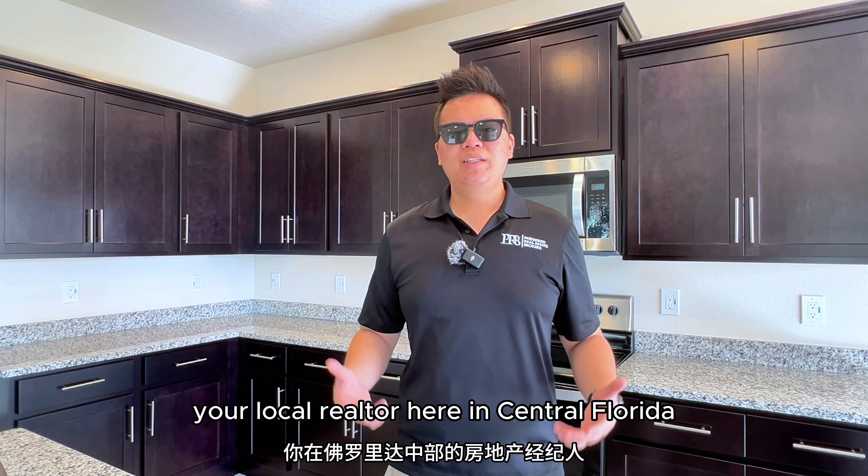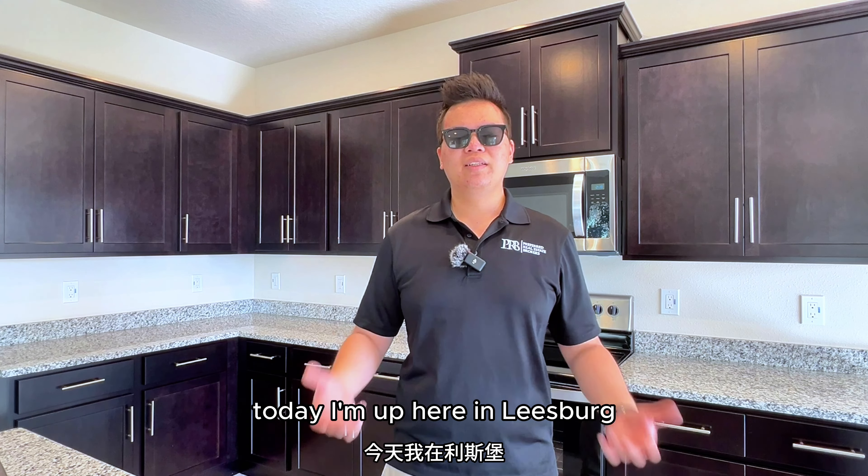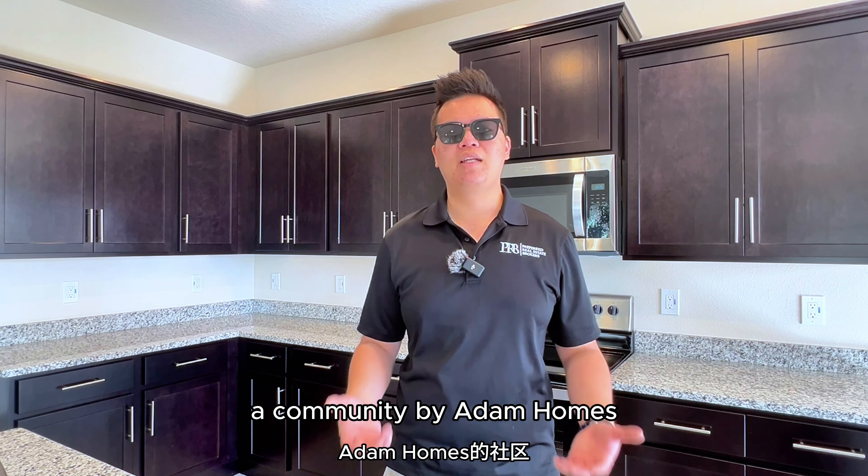Hi, everyone. This is Tony, your local realtor here in Central Florida. Today I'm up here in Leesburg, checking out Lake Griffin Preserve, a community by Adam Homes.